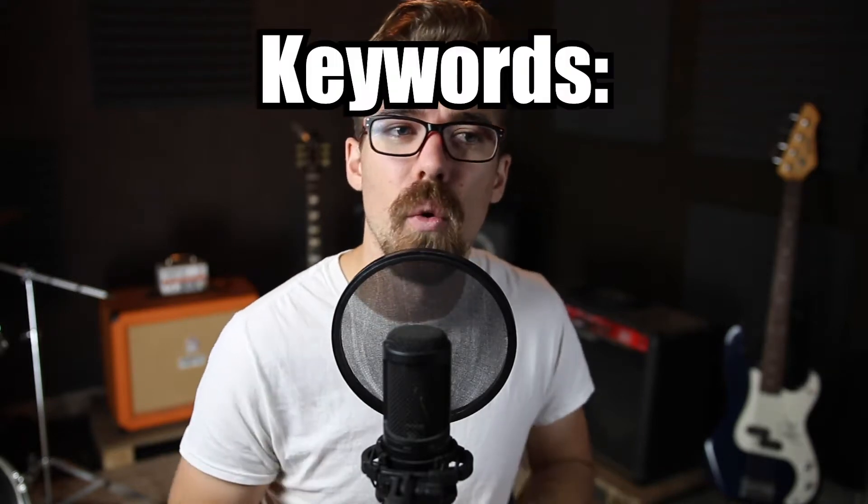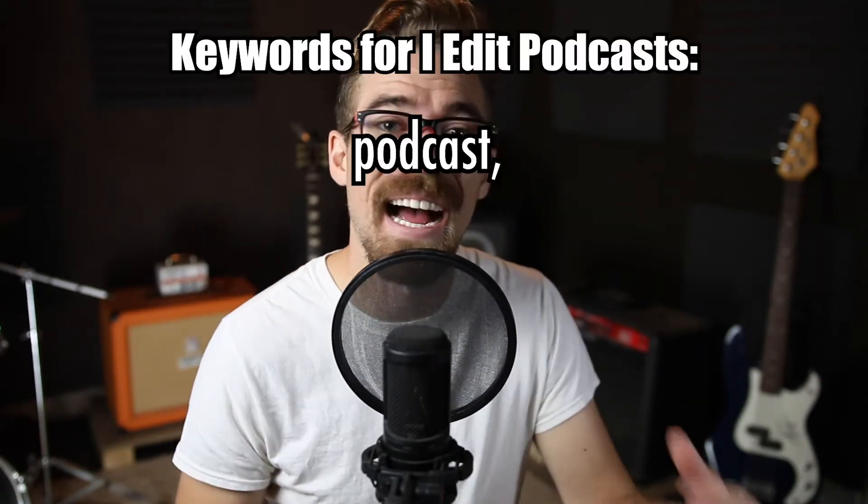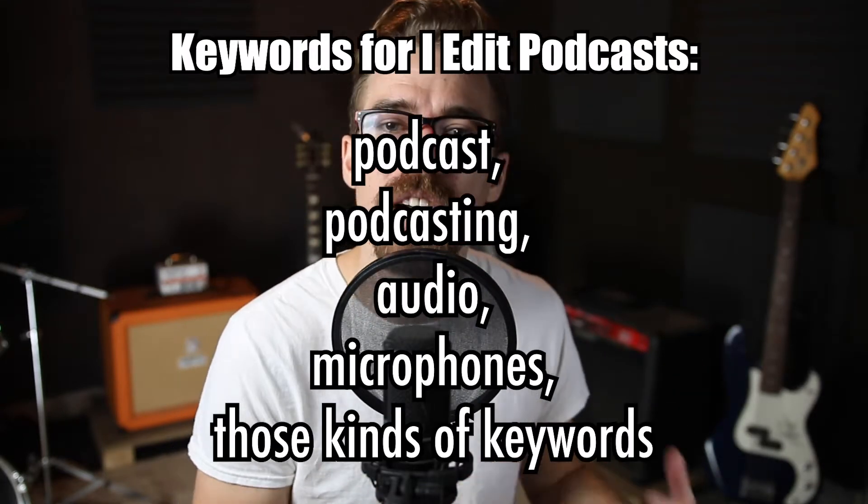You want to do research around the topic or topics that you've discussed in your show. It doesn't have to be directly related to everything you mentioned, but you definitely want it to be around those things. That brings me into the next thing I want to talk about, which is keywords. If you don't know exactly what keywords are, they're just words or short phrases that are directly related to the content you are producing. So if you were like me, you would want to use 'podcast,' 'podcasting,' 'audio,' 'microphones' — those kinds of keywords to relate back to your content.